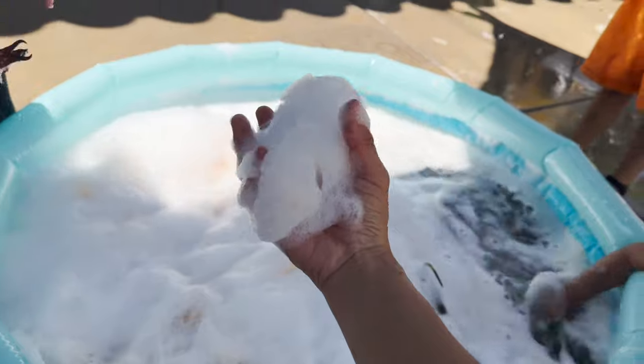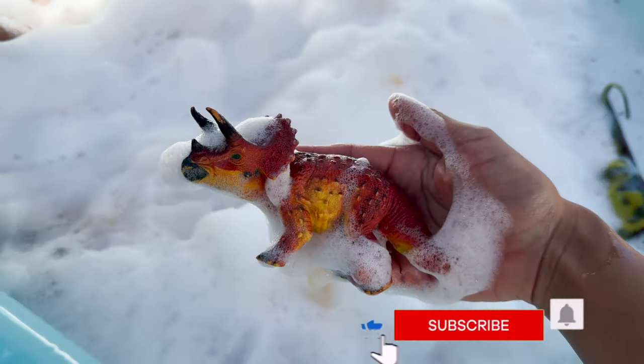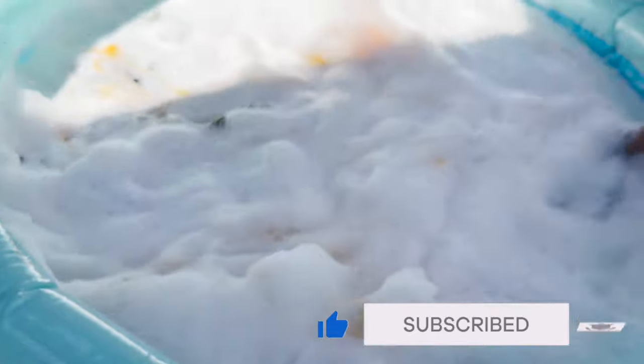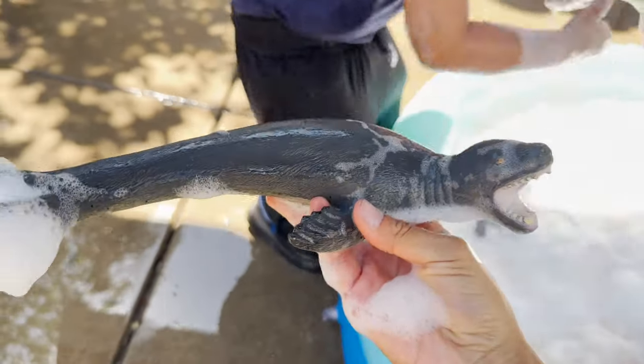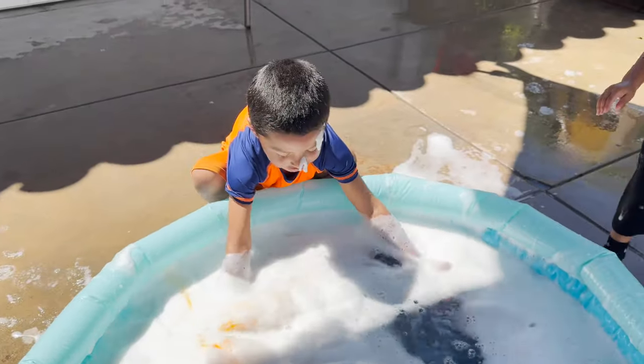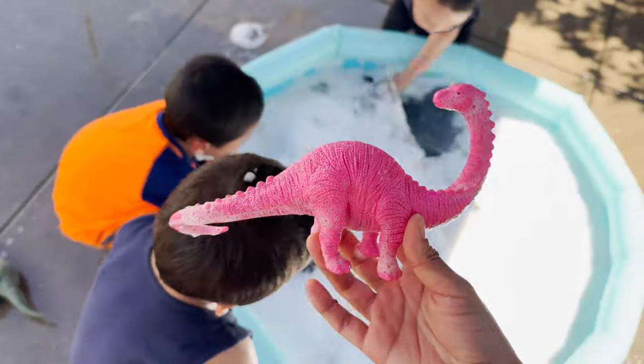Look at all the bubbles. Angel found a Triceratops dinosaur. Angel, what is that? A sea dog, sea creature? Dinosaurs and some animals. Brachiosaurus.